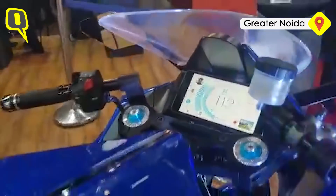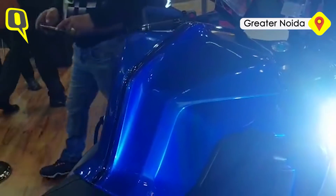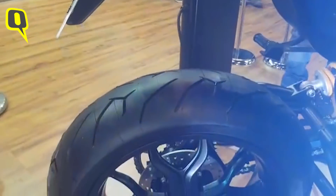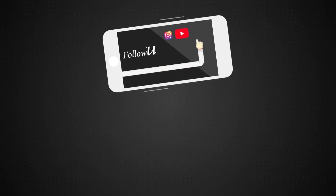So this is the M-Flux 1 showcased at the Auto Expo 2018, and this is our first look at the bike with the Pirelli Diablo Rosso 2 tyres.